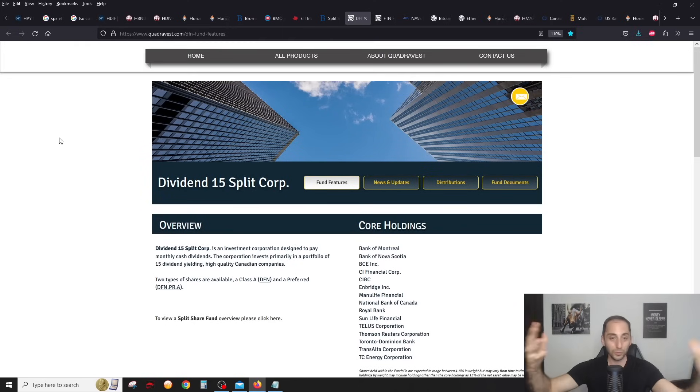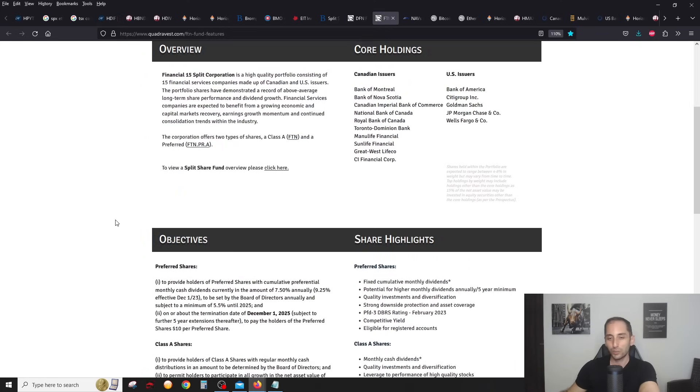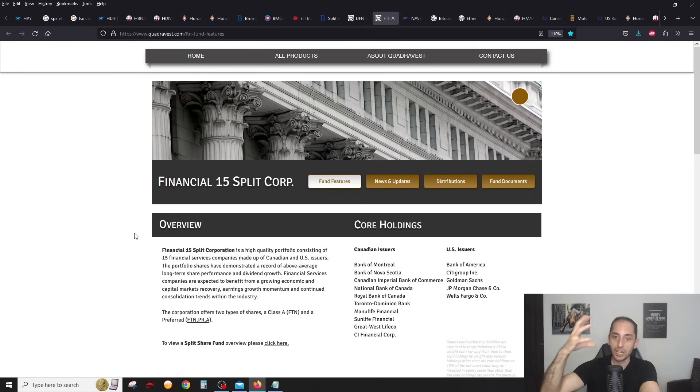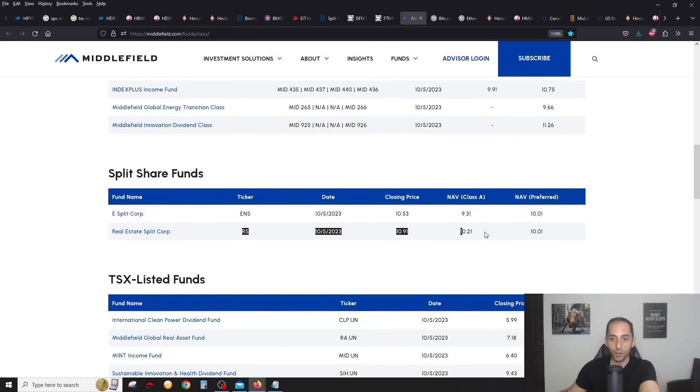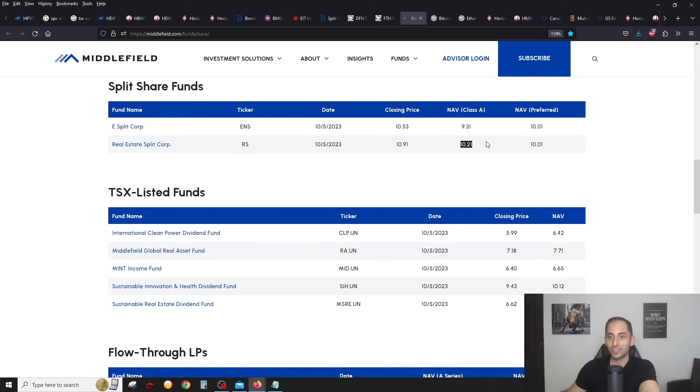If you're a higher risk tolerance investor who still likes quality stocks, DFN is a good pickup. FTN I'm watching very closely — I think this is the one I'm going to invest $5,000 in this month. At $6.13, the NAV of the class A share is probably around $6 or less. FTN just took a beating — a great time to pick it up. The yield is like over 20% now. Middlefield RS — I've almost never seen a premium so small. It's worth $10.21 and you can pick it up for $10.91.